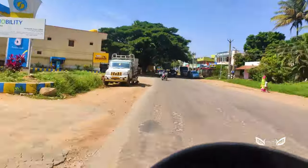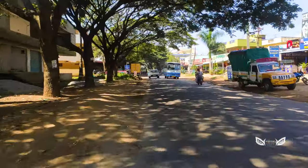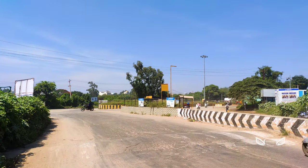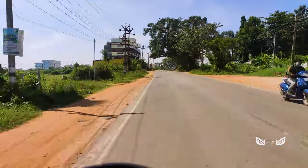We have, for the first time, a multiplex theater open — Grand Cinemas. We have a very exciting experience to talk about. We have to go to Bangalore and have a multiplex theater experience.